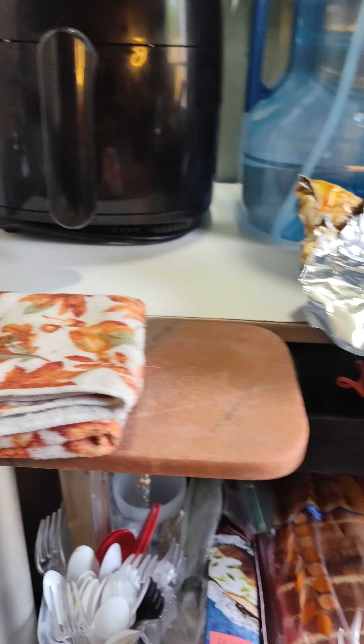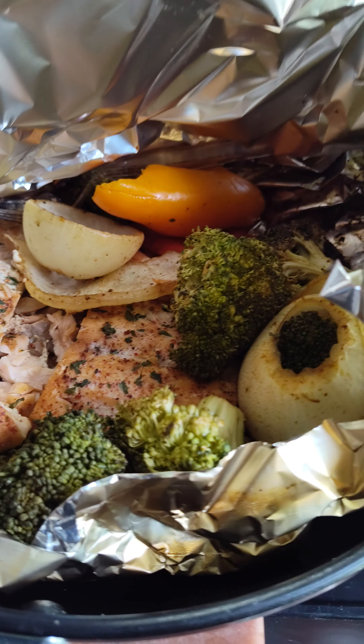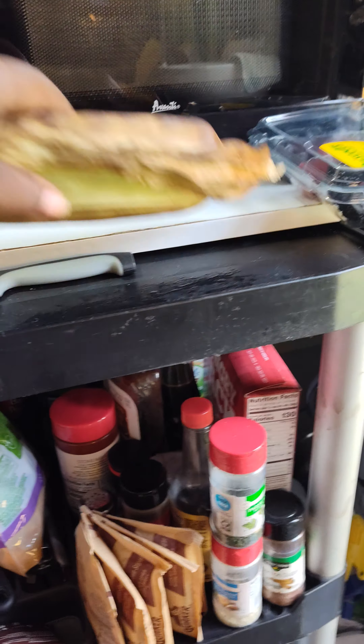This is really my counter space here. My little chopping block that a girlfriend of mine gave me. Dinner — that's some salmon. I did some veggies, salmon and veggies, and then the corn on the cob.